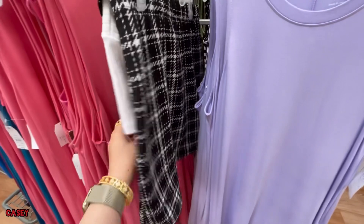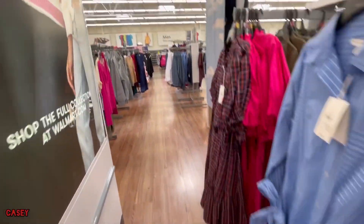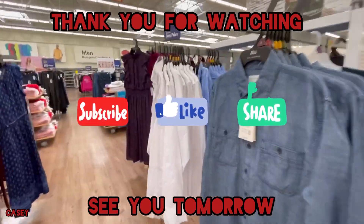And we have this one, this pair — super cute. I'm gonna end the vlog now. Thank you for watching, I'll see y'all tomorrow. Bye!